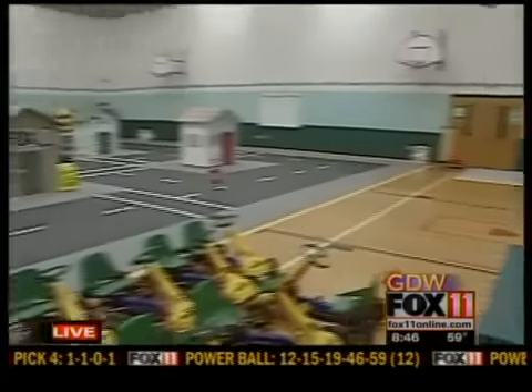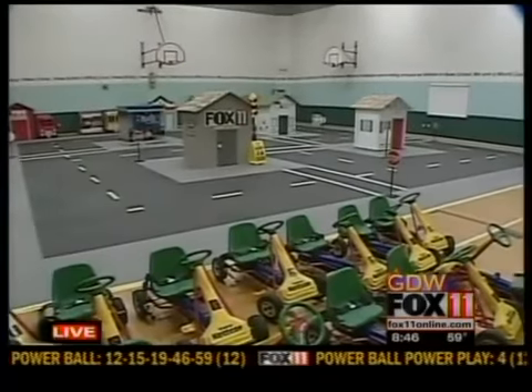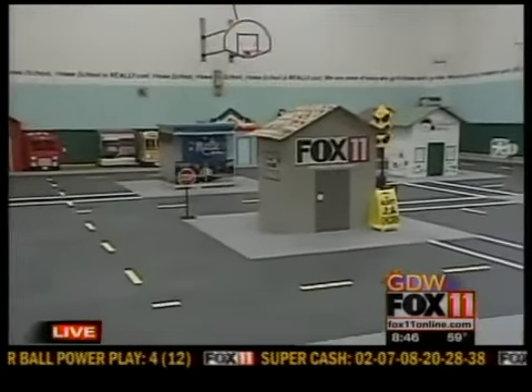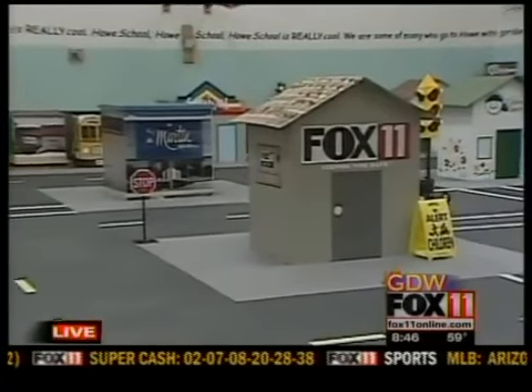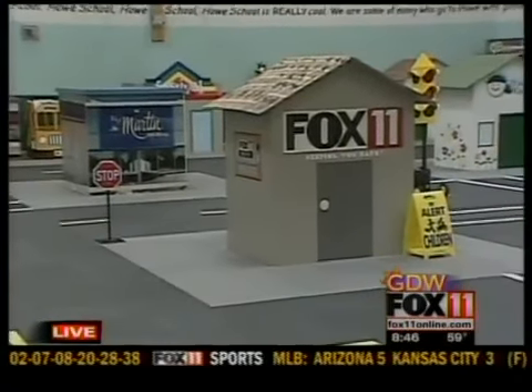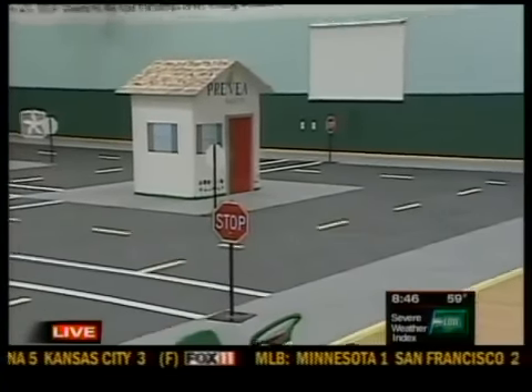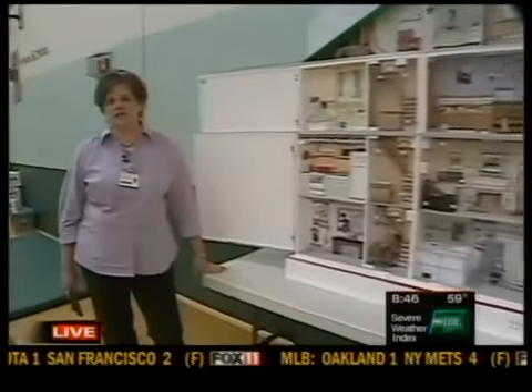Safety Town is a very foundation-building safety program for kids. It introduces safety topics that will be repeated as they go through school, so it gives them a good foundation on fire safety, bike and pedestrian safety, playground safety, and bus safety — and they'll all be repeated once they go to school, so it lays the foundation.